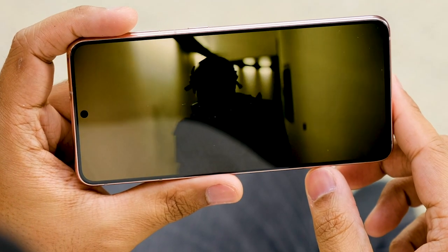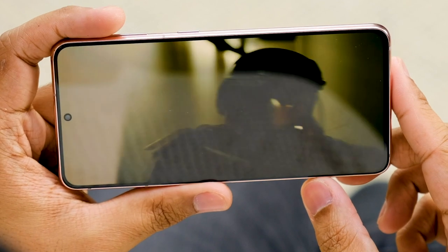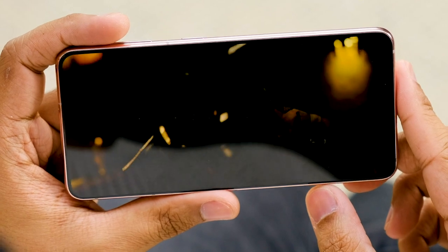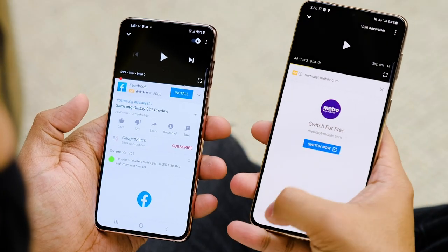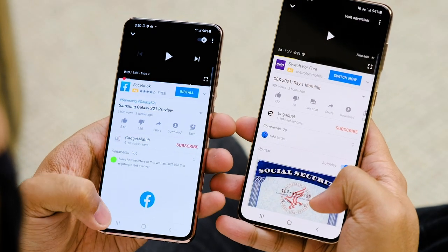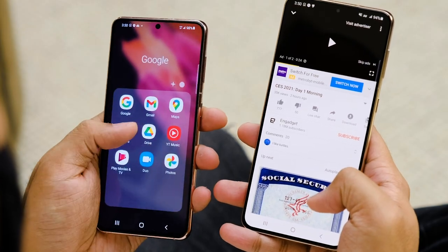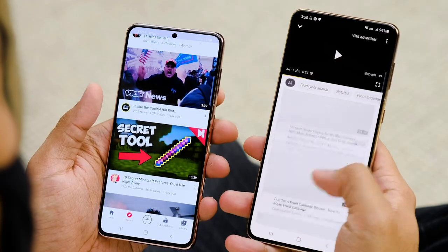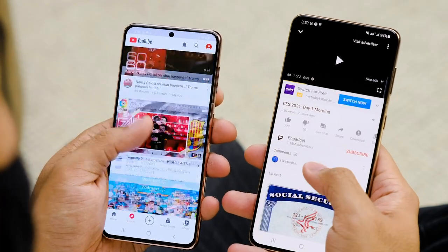Selling a high-end smartphone — especially one with the newest, best Snapdragon 888 chipset — for less than $1,000 obviously means Samsung had to make some compromises here and there. For one, this flat 6.2-inch screen only runs at a maximum resolution of 2400 by 1080, which means it's quite a bit less pixel-dense than last year's model. To make up for it, though, the screen has an adaptive refresh rate that ranges from 120 hertz down to 48 hertz, so you never really get much more on-screen smoothness than what's actually appropriate for what you're doing.